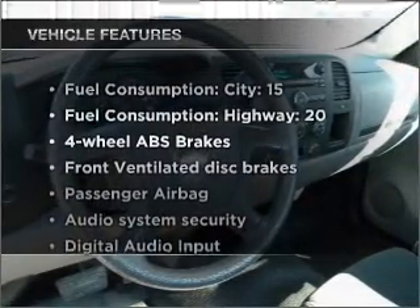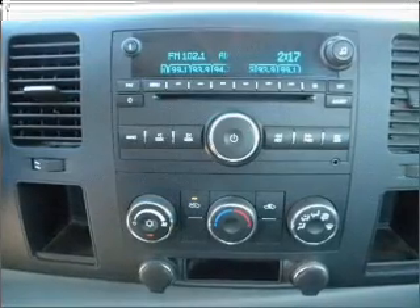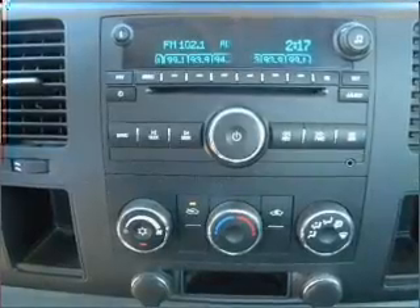Enjoy these notable features included in this vehicle: power steering, an AM FM stereo with a CD player, and an adjustable tilt steering wheel. Call today to schedule a test drive.